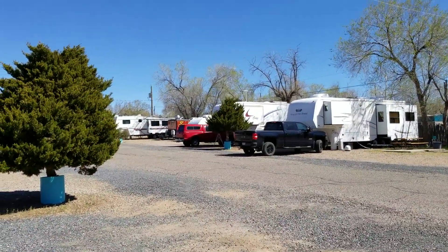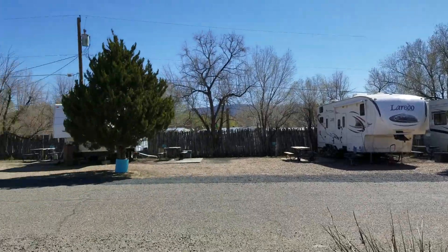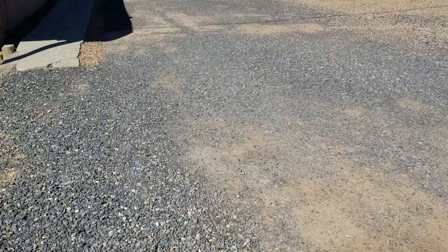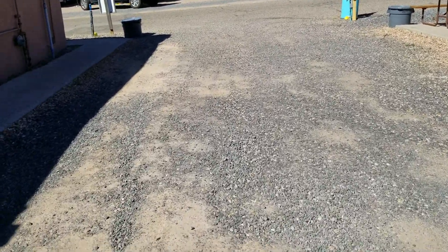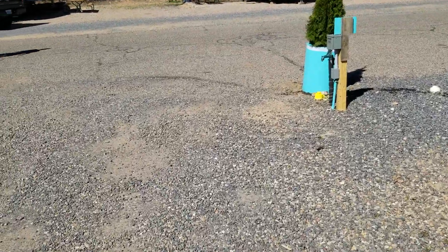Here's a little view of the RV park. Every campsite has a tree of some sort, so my doggies like it. The office up there has a gift shop and you can buy coffee and donuts. They also have three little cabins that you can rent if you don't have an RV.